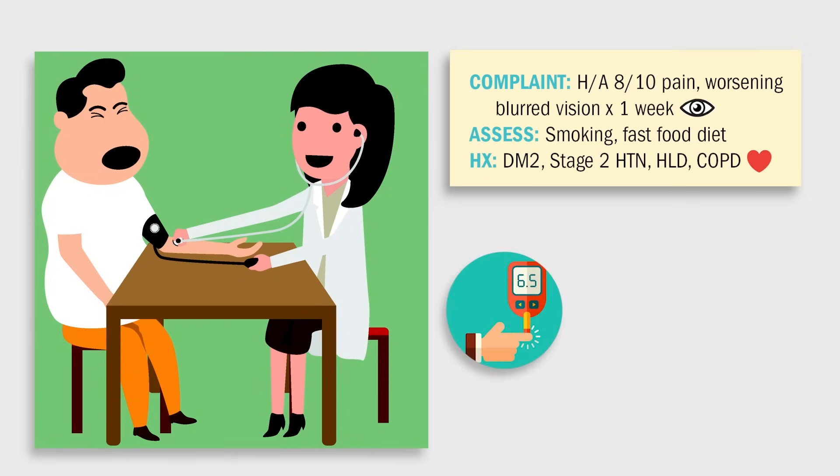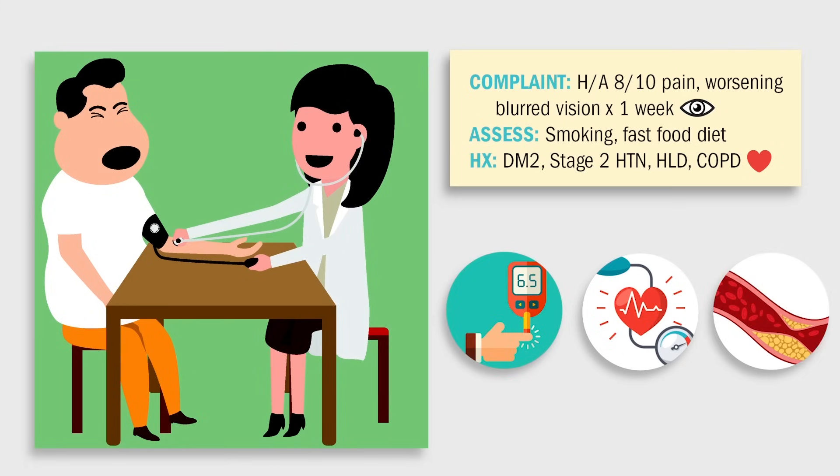His history includes type 2 diabetes times 20 years, stage 2 hypertension, hyperlipidemia, and a recent diagnosis of COPD.